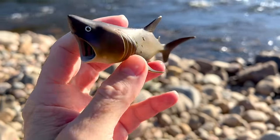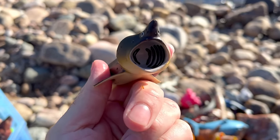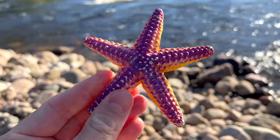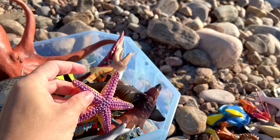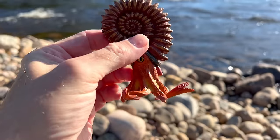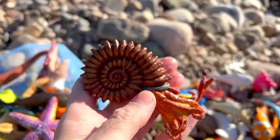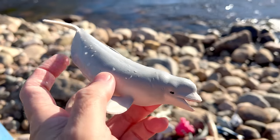Basking shark. Starfish — purple and yellow. Starfish, ammonite, beluga whale.